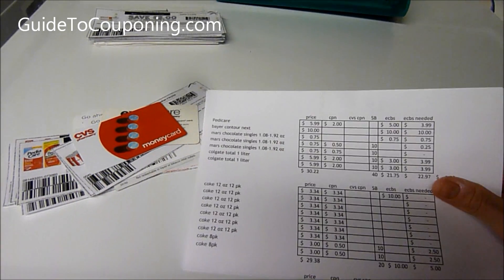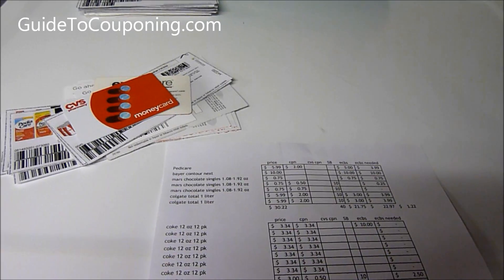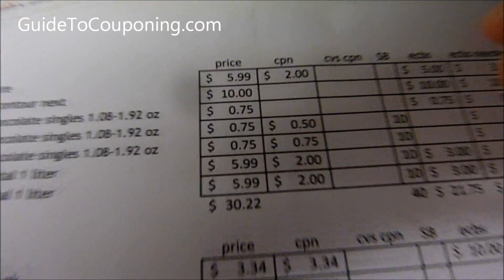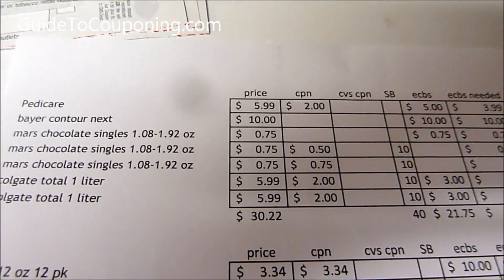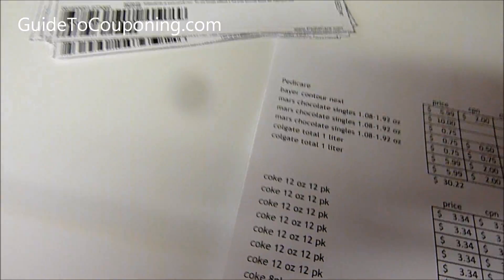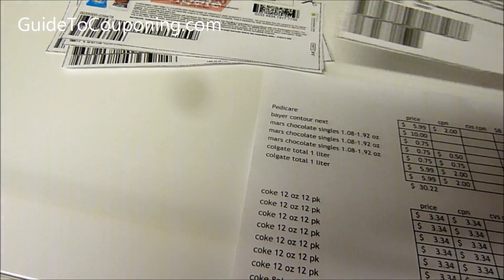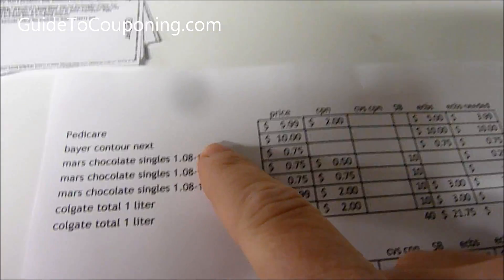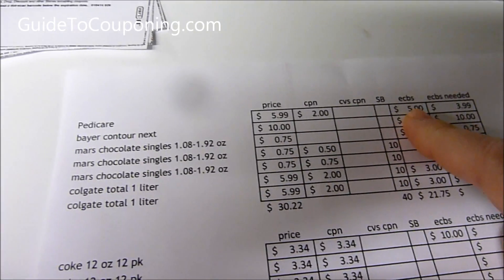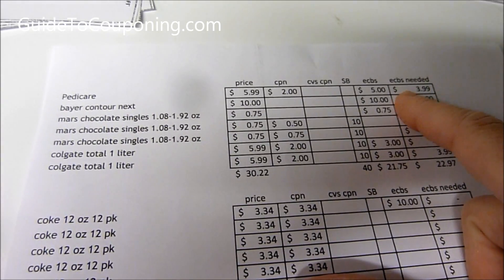So this is my plan. Pediacare, starting tomorrow which is January 5th, 2014, is $5.99 and there's a $2 printable coupon on Pediacare's website. You can go to iHeartCVS.com and she'll have a link to that. You're going to get $5 back, so this is going to be about a $2 profit. The Bayer Contour Next Glucose Meter is $10 and you get $10 back.